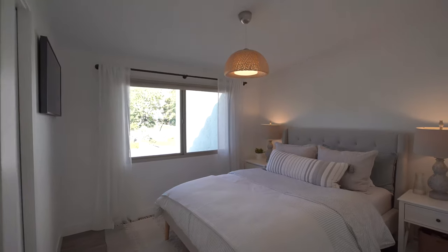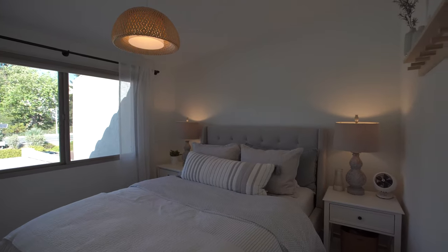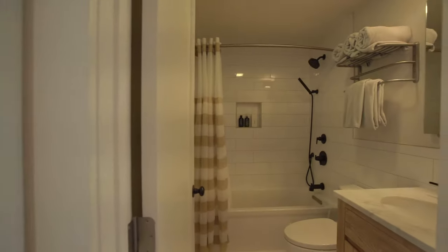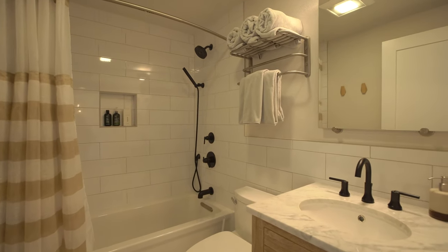The third bedroom down the hall is currently set up as a guest bedroom. At the end of the hall is a completely remodeled bathroom with tub and shower, custom tile, a separate handheld shower and fixed showerhead combo, and a new vanity.